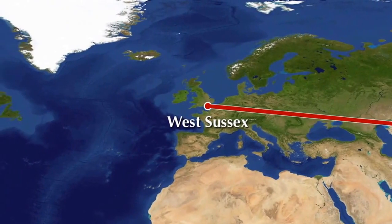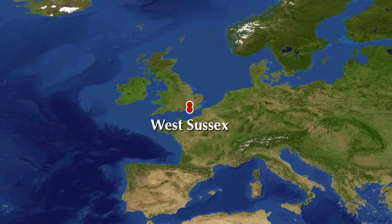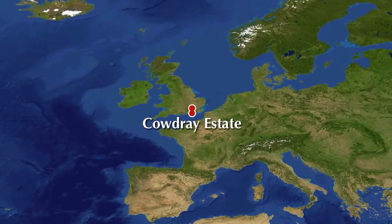This short film shows how Northwood reacts to our clients' brief for their new house. They wanted to use certified timber sourced locally and converted locally to build their beautiful home.